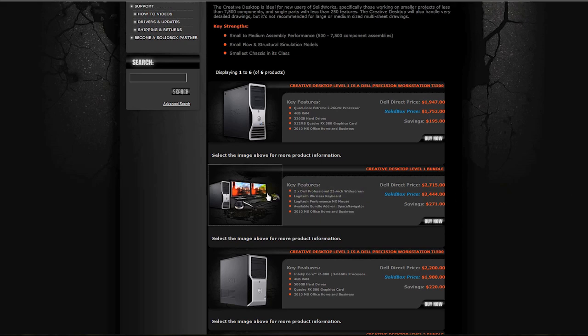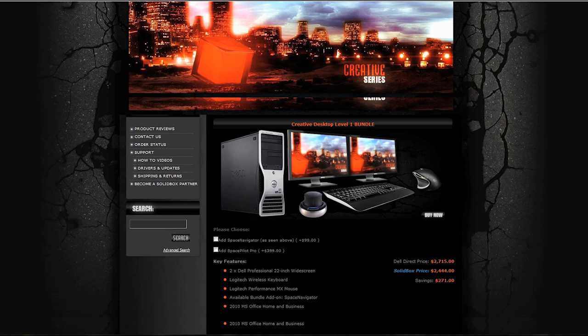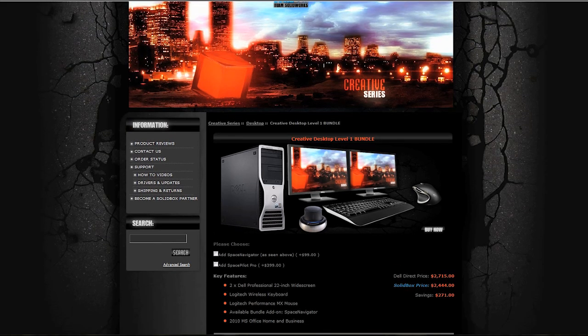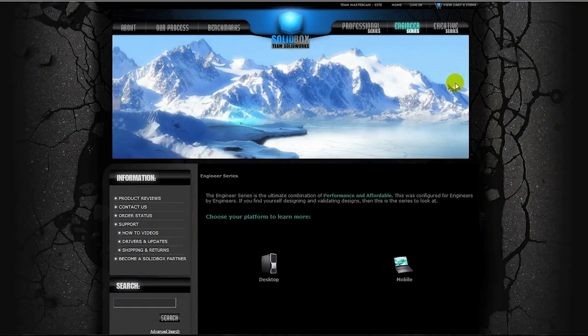Each system on our site has a bundle option. We pair the workstation with dual monitors, wireless keyboard and mouse, and a 3D connection product. Not only does it save our customers money, but most importantly, it takes the guessing game out of which peripherals work best with your new system.